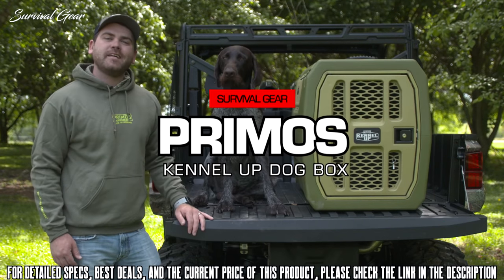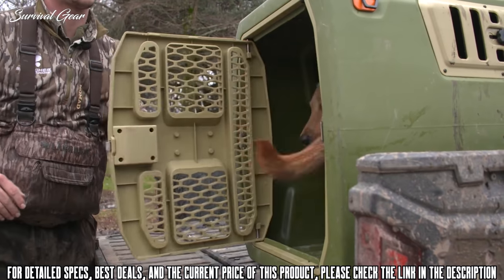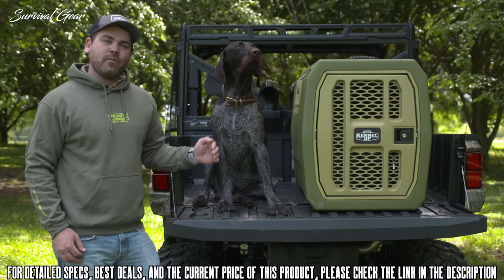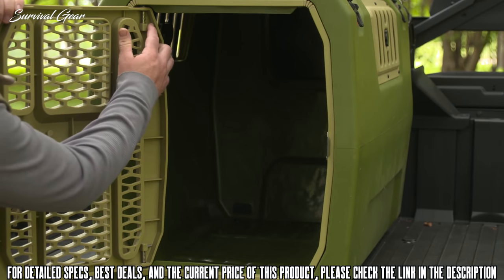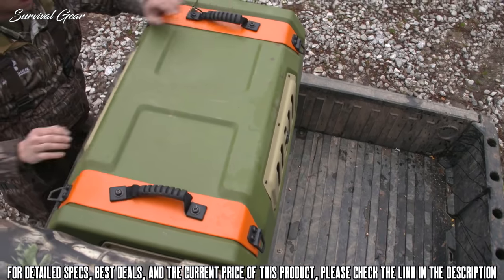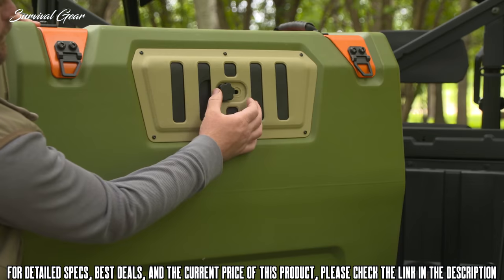Introducing the new Primos Kennel Up dog box. It's built on a one-piece single-wall roto-molded design, and it only weighs 37 pounds. While it might be light in weight, it's not light on features. This comes standard with a reversible door, two heavy-duty handles on top, and four heavy-duty tie-downs. The door is also vented, as are the side windows in the back.